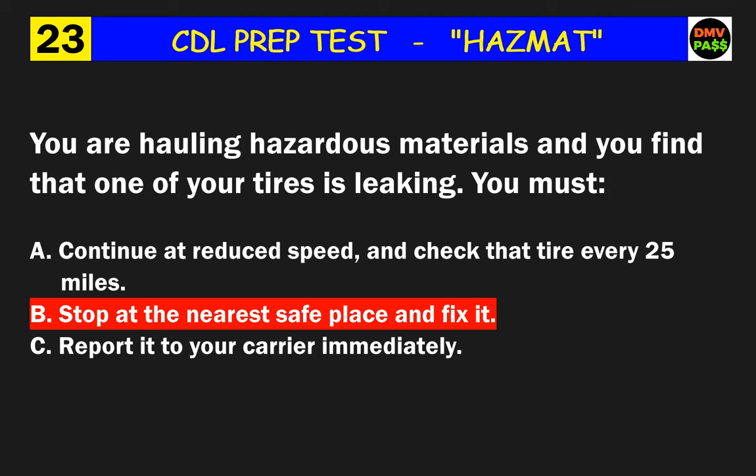Question 44: A properly prepared uniform hazardous waste manifest must do what? The correct answer is B: must be signed and carried by anyone transporting hazardous waste.